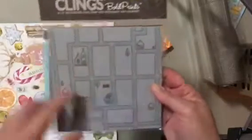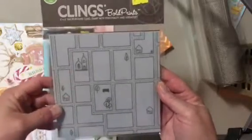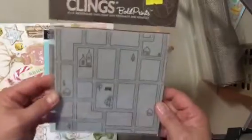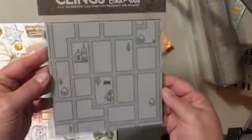And then Marilyn found this. This is like a background stamp by Hero Arts. I thought it was really cool — I could do kind of fun things with this for clients and stuff. It's called Street Matte Bold Prints. I just thought it was kind of different and fun, so I got that.